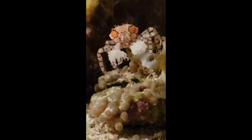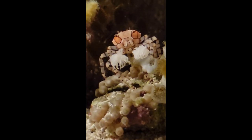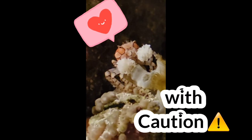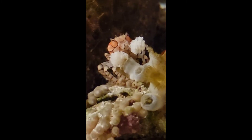These crabs aren't considered a bad hitchhiker. And because they are very colorful and interesting, most aquarium hobbyists will purchase them from online vendors. They can go for about $27, and I've seen them go up to about $50. They aren't considered bad hitchhikers and are reef-friendly.